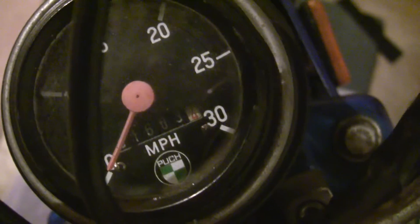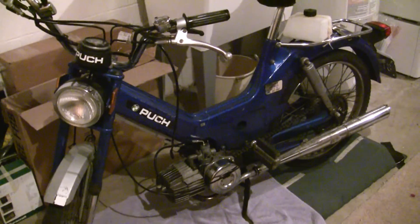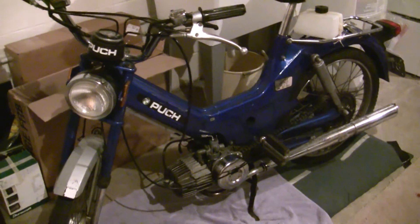This bike has an interesting story behind it. It only has 1,603 miles on it. I'm going to do some big winter work on it and hopefully catch it all on video so I can share it with some people and hopefully help some people, because this is a popular bike.